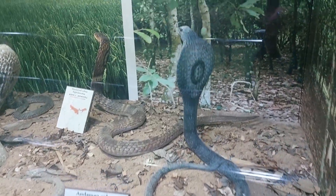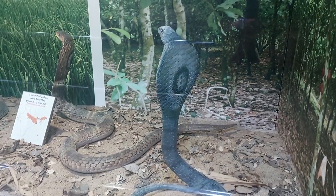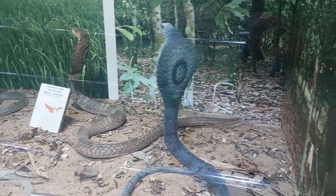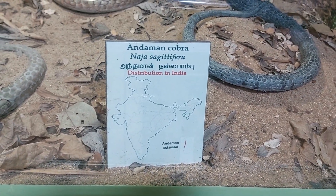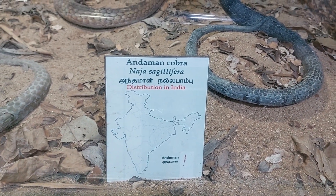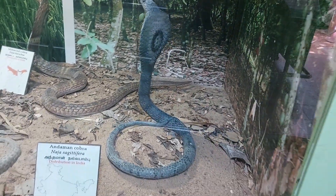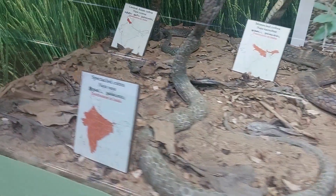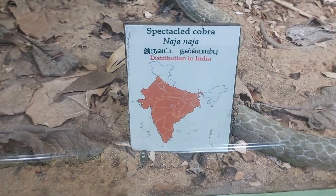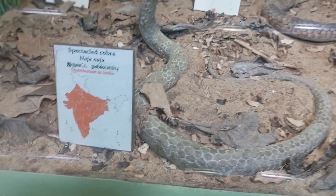Hi friends, in this video we are going to see the difference between three types of cobra hoods. This one is called Andaman Cobra, or Naja Naja Andamanensis — distributed all over India. This is a monocoil snake, there is only one coil. And then we have the Spectacled Cobra, Naja Naja, distributed throughout India.